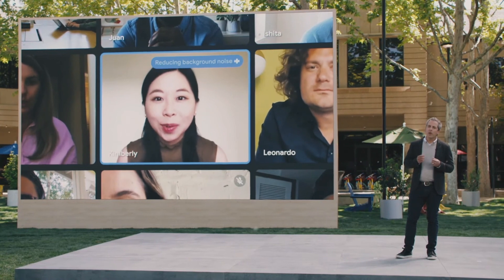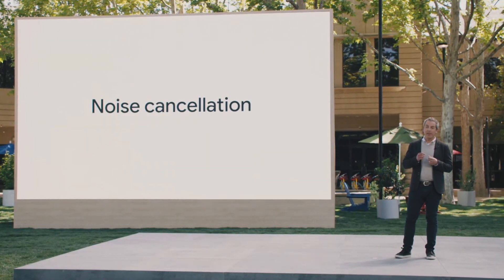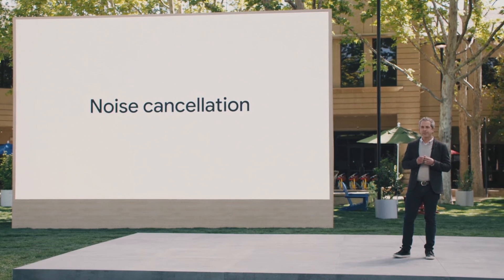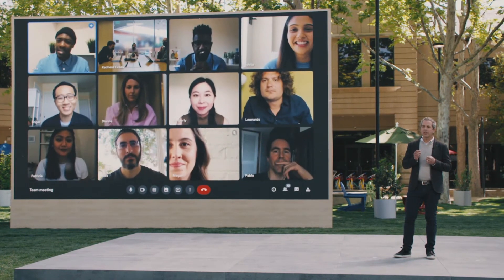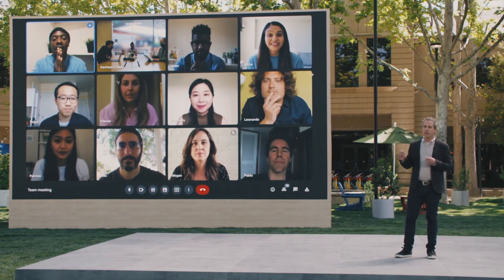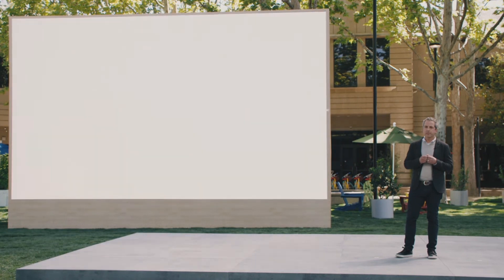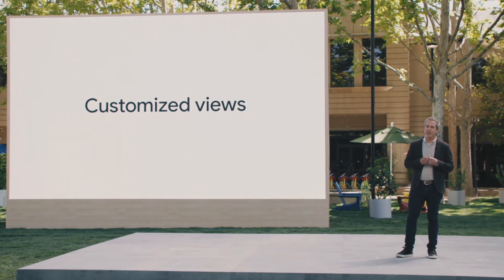Teammates can also be heard wherever they work with noise cancellation powered by the best of Google's AI, and machine learning in Google Meet to automatically adjust camera zoom and lighting, ensuring that everyone can be seen across all environments. We've also made it easier to customize views and share content so teams can focus on what matters most in the moment.